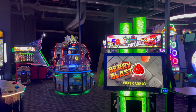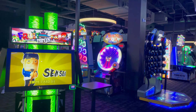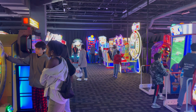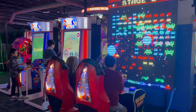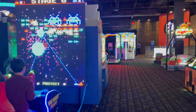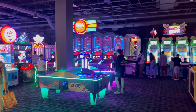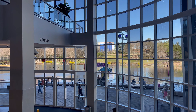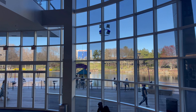They definitely have an assorted amount of video games here at Dave & Buster's — it's always a fun time to come into these places. There are some classics, and there are some new ones as well. You can also see the view across the water from up here.